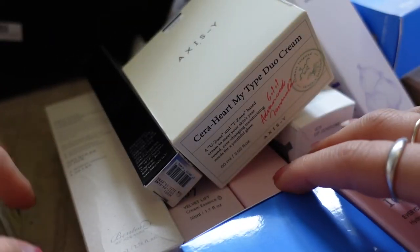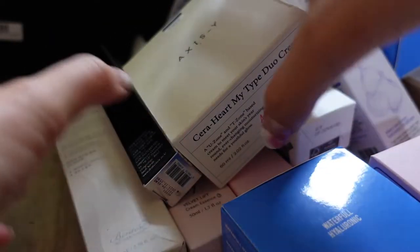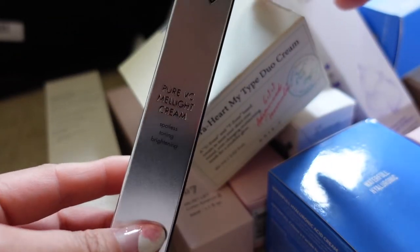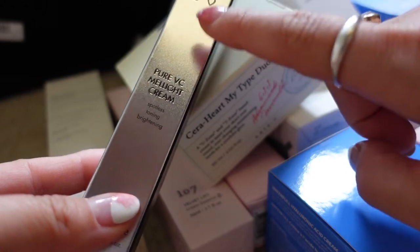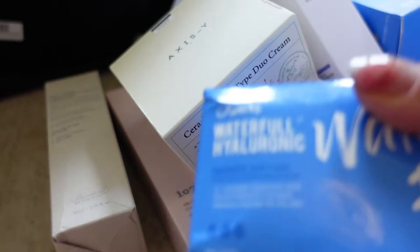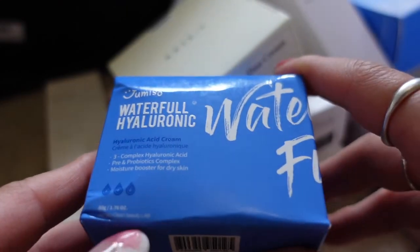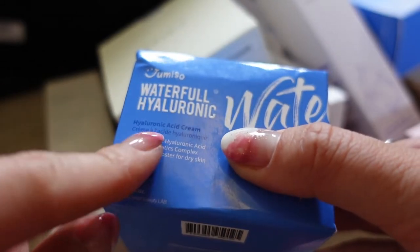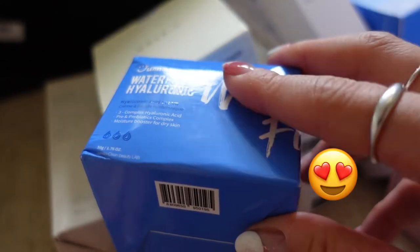For moisturizers, I've got quite a few here. In the same range as the Dr. Q Recall Ampoule from the ascorbic acid line, this is a moisturizer with pure vitamin C. I also got the toner and cream from the Jumiso Waterfall Hyaluronic Acid range — I really really like this range.